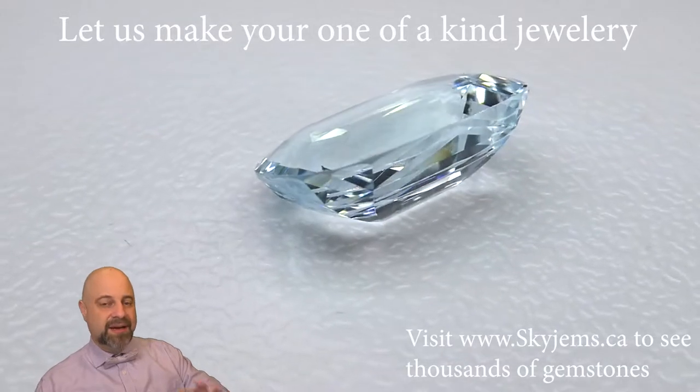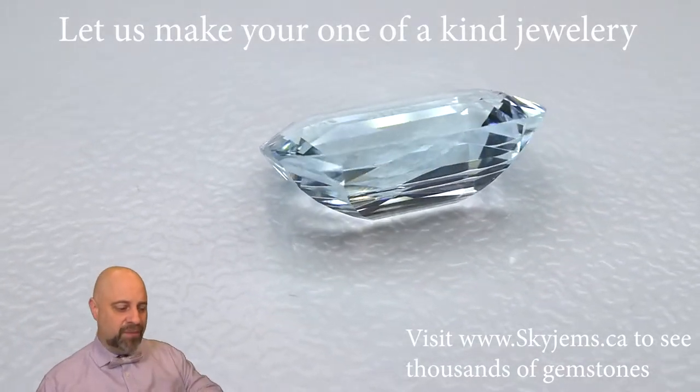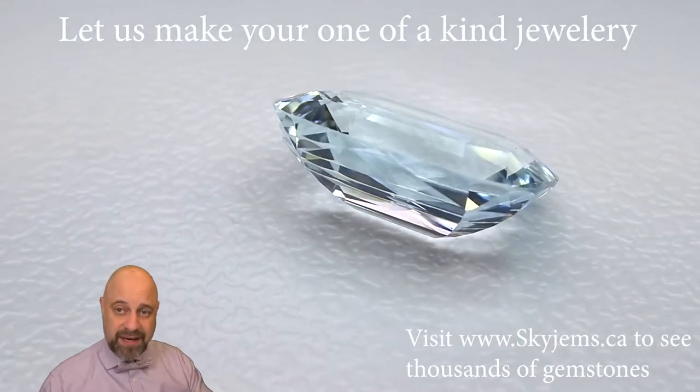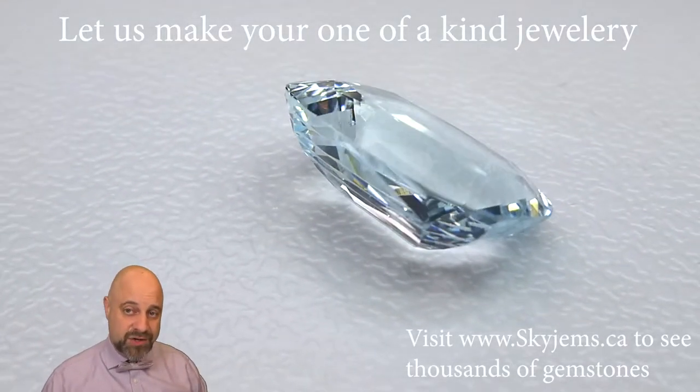As it's going around you can see the cutting from a side profile. Absolutely beautiful, and this is going to set up so well — it's going to make an absolutely incredible piece of finished jewelry.